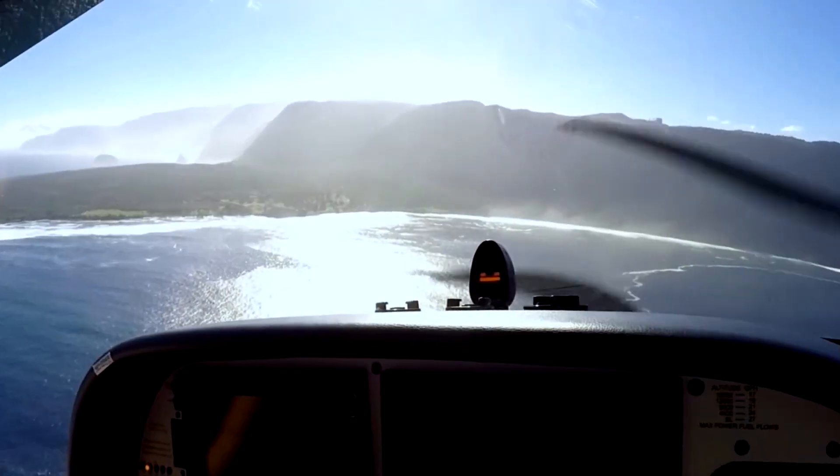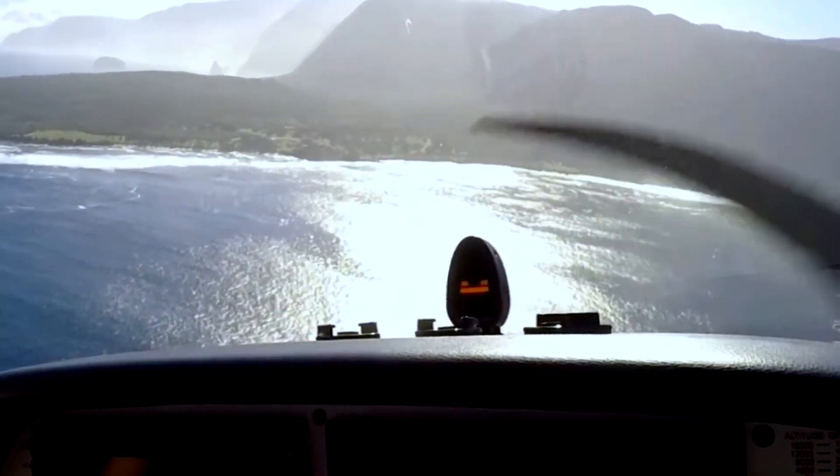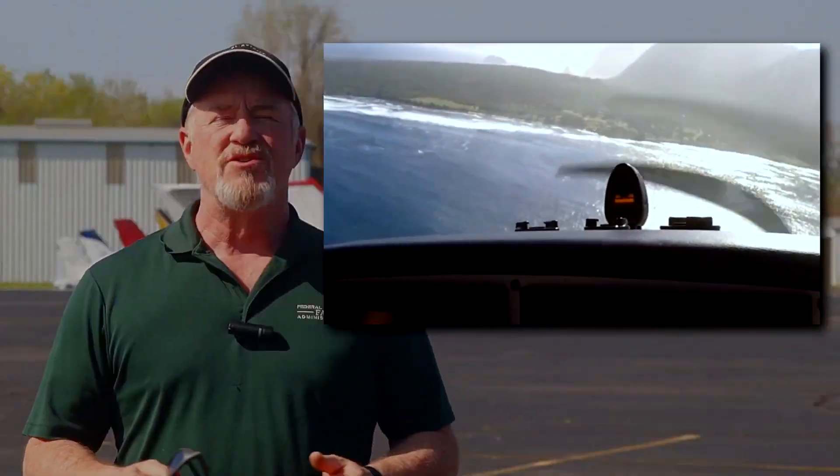From practically day one, students are taught what angle of attack means to flight. Monitoring an aircraft's airspeed was originally the best way to avoid getting into a stall. Now general aviation pilots have a quicker, more accurate way to visualize their wing's relationship to the air it's flying through. Let's look at angle of attack indicators next on 57 Seconds to Safer Flying.